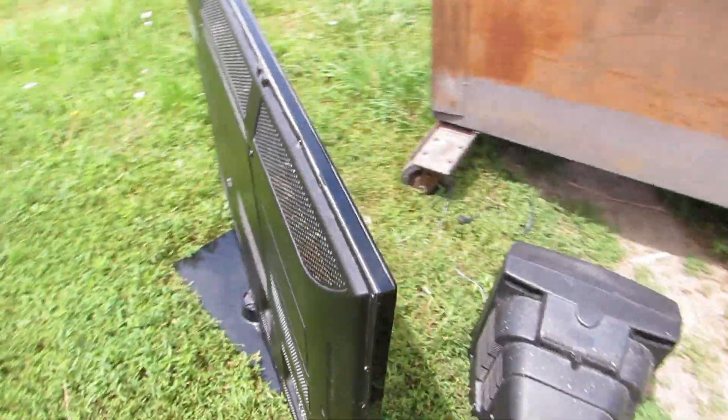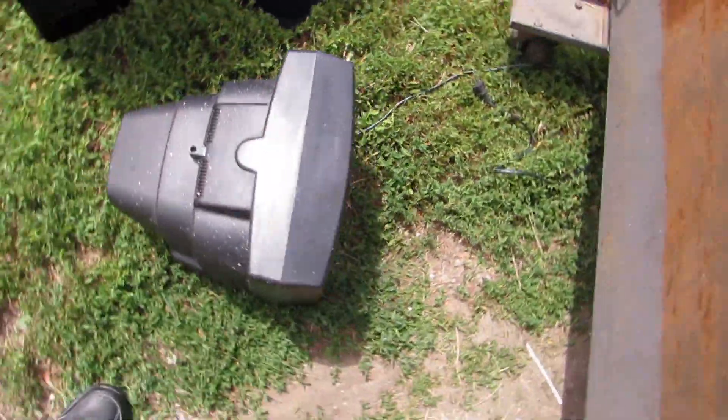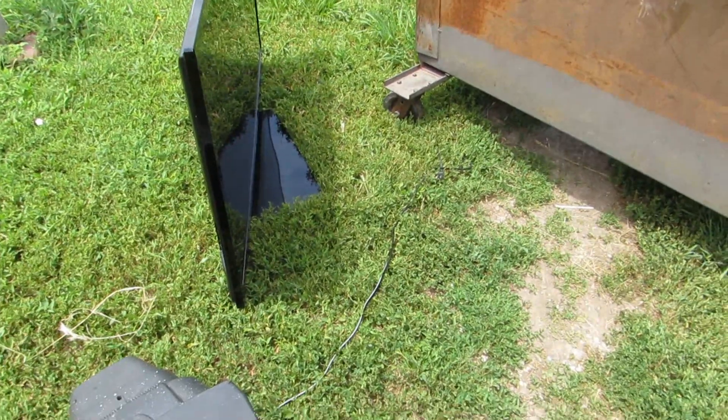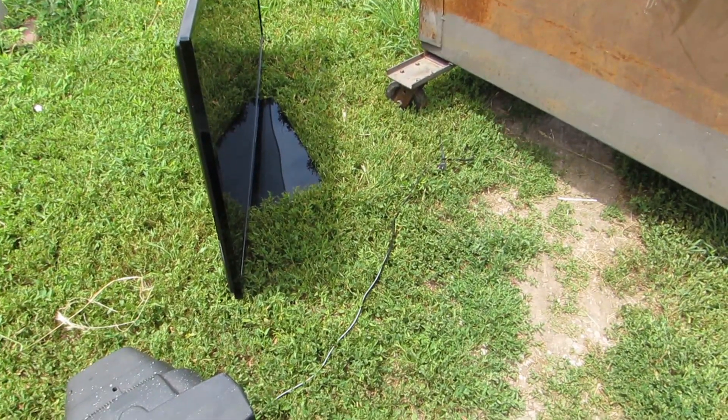Looks like we've got a little tiny old TV here — isn't that cute? That's nice too. We'll give it to somebody. I'm gonna put this TV in the car and we will get inside the dumpster.